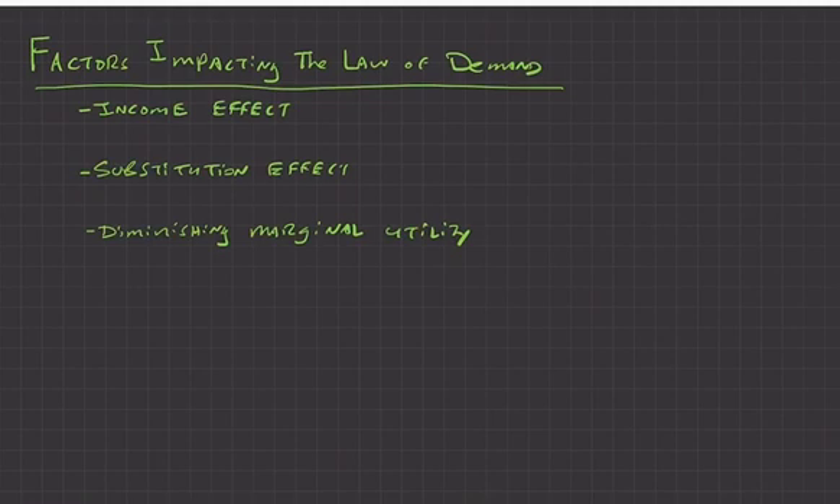The idea of diminishing marginal utility also helps explain why demand goes down when prices go up. The more you consume of a good, the less useful it becomes. For example, after a run you're really thirsty and someone sells water for five dollars — you'd pay it because water is very useful at that moment. But after drinking that bottle, you're less thirsty, so a second bottle at five dollars seems less worth it.